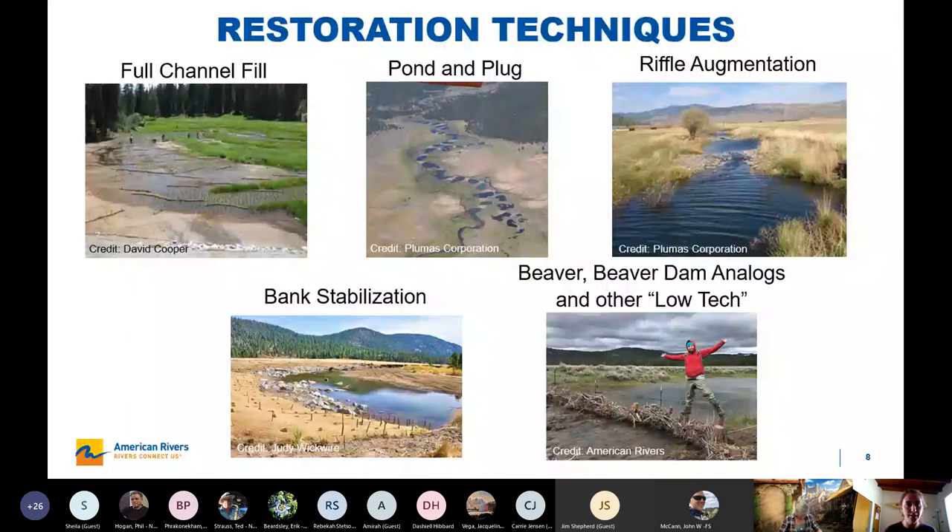So how do we restore meadows? I've put up some examples of different techniques. The best ones address incision and reconnect the channel with the floodplain. In an ideal world, you can use fill to fully fill an incised channel. There's an example in the upper left-hand corner of Holstead Meadow, which is in Sequoia National Park — it was successful, but really expensive. You have to import a lot of fill, try to find fill that matches the native alluvium, so it's high disturbance and high cost, but can result in really great projects.